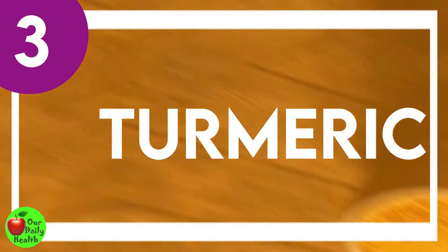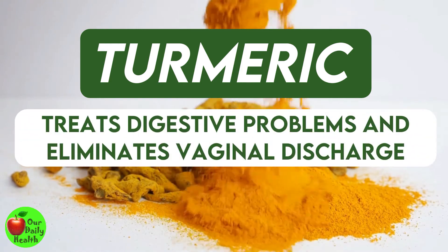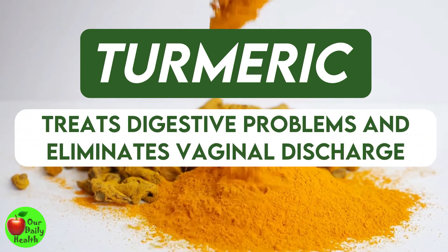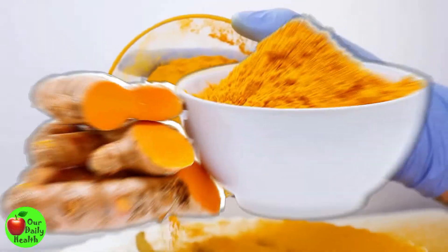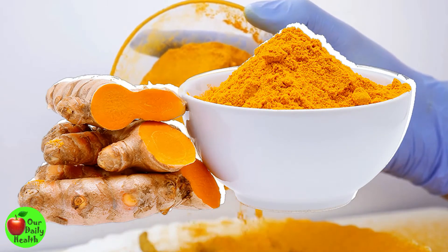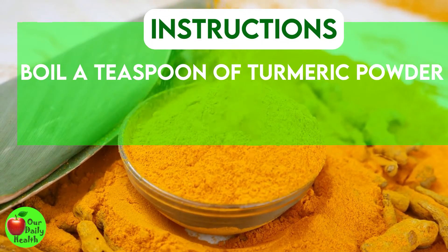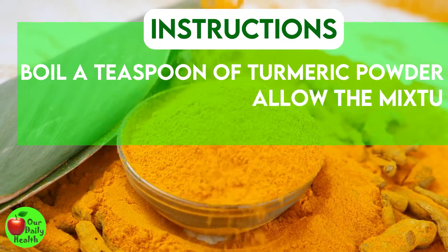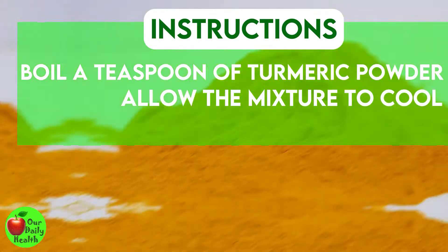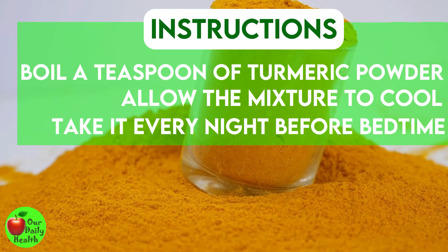Number 3: Turmeric. Apart from its skin benefits, turmeric is also perfect for treating digestive problems and eliminating vaginal discharge. Its anti-inflammatory and antibacterial properties may treat vaginal infections. To consume turmeric, boil a teaspoon of turmeric powder with milk, allow the mixture to cool, and drink it. For effective results, take it every night before bedtime for several weeks.